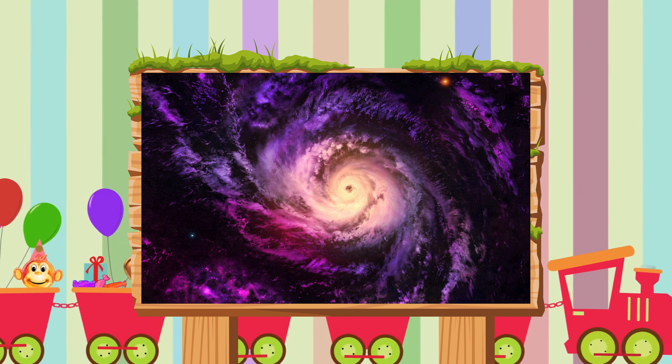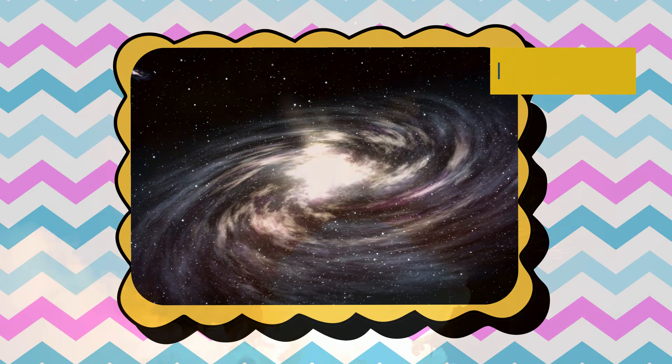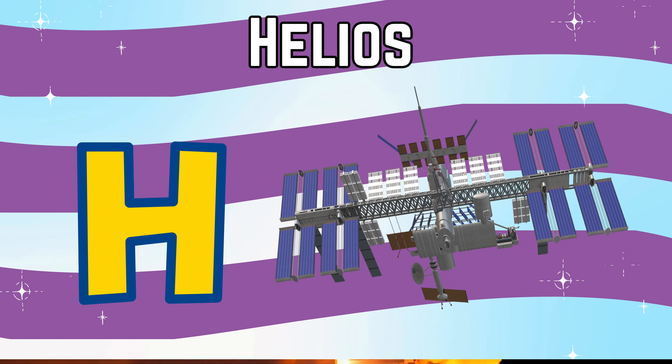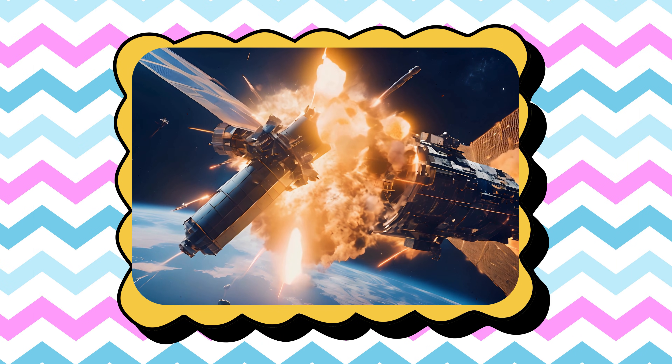G is for galaxy, a huge family of stars swirling together. H is for Helios, another name for our bright hot sun.